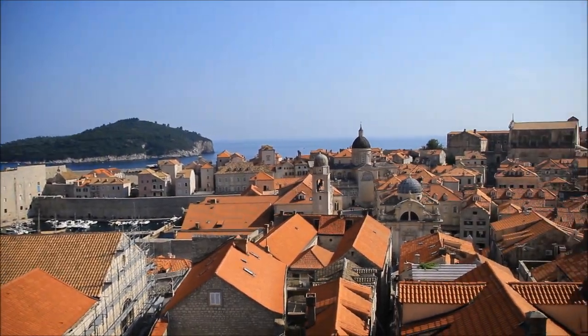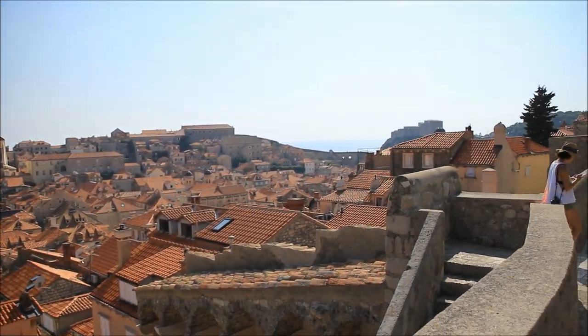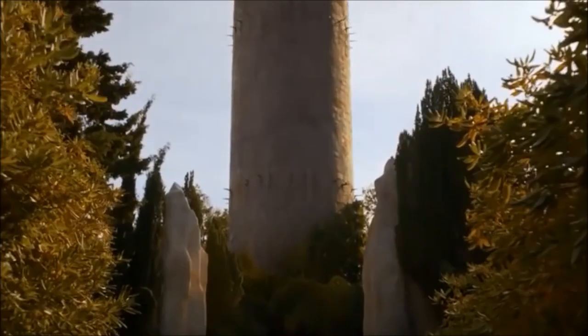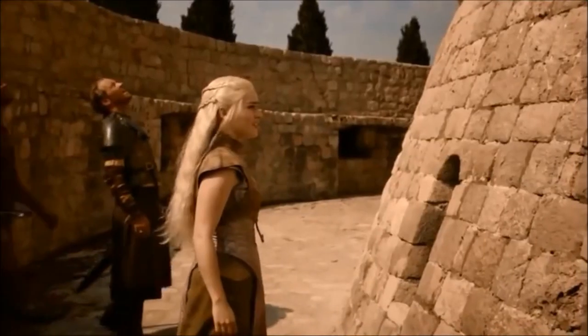When you've walked around the wall you get to the Minceta Tower, also known as the House of the Undying, which is a really cool place and it does look a little bit mysterious.